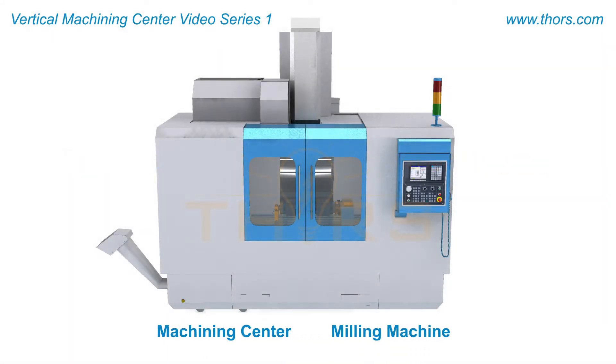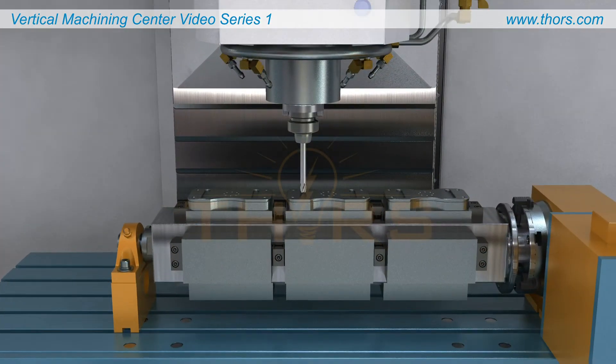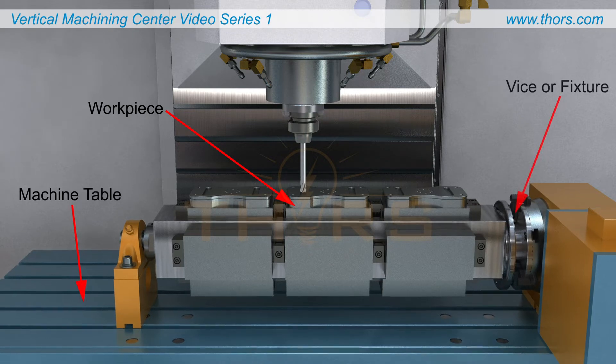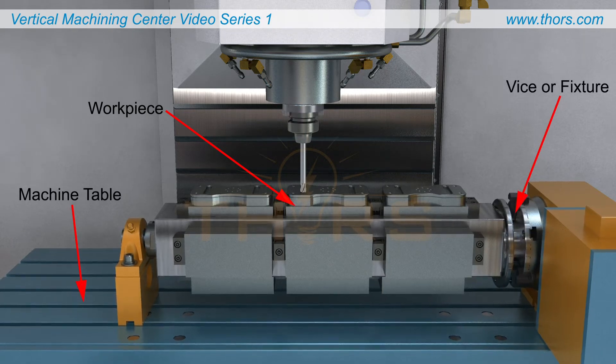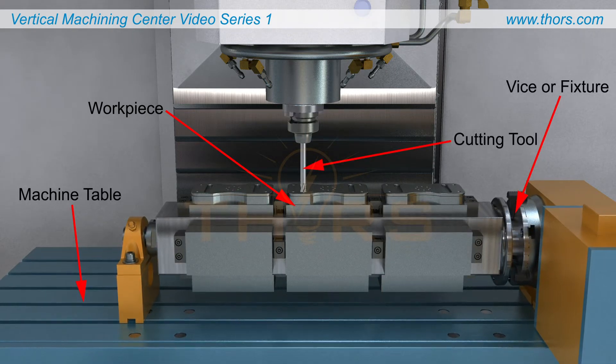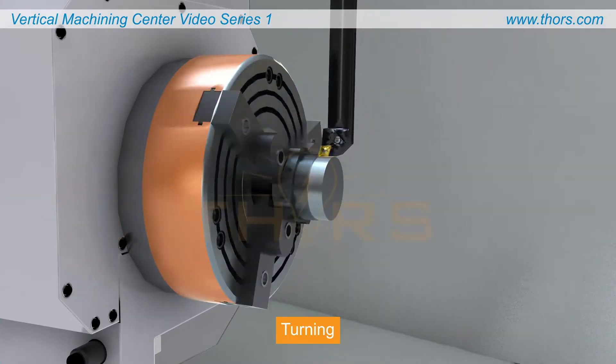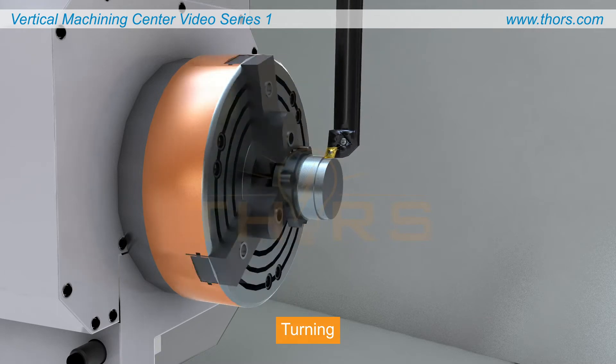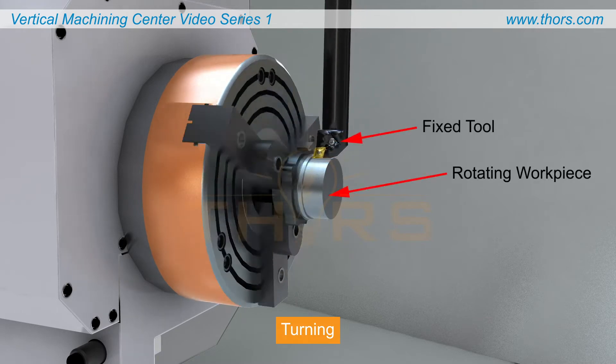Machining centers or milling machines perform metal cutting operations on a workpiece that is fixed to the machine table by a vise or fixture and is machined using a rotating cutting tool. In contrast to this, other common machining operations such as turning remove metal while the tool is fixed and the workpiece rotates.